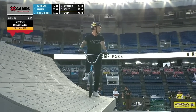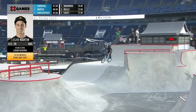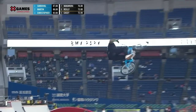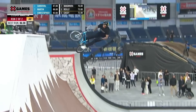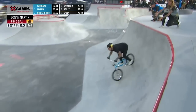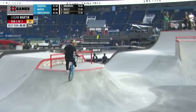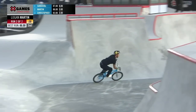That brings us down to Logan Martin — he was your top qualifier until Daniel Sandoval said 'uh-uh' and posted up at 87. He had two bobbles in his first run so there's room for improvement; he got maybe a six in run number one. He's actually changed up his line a little bit.